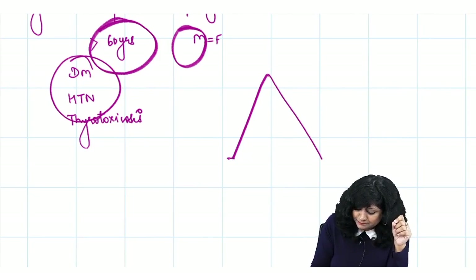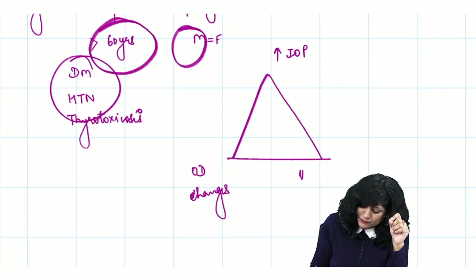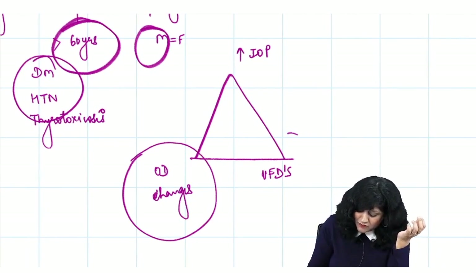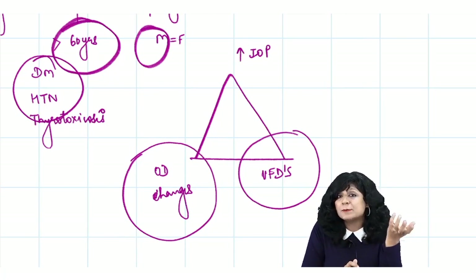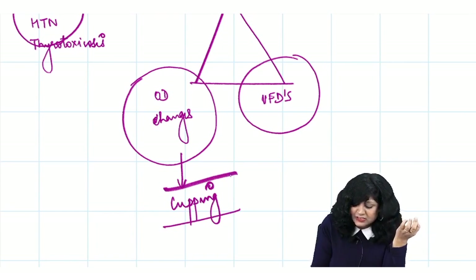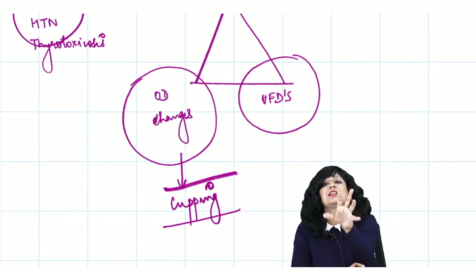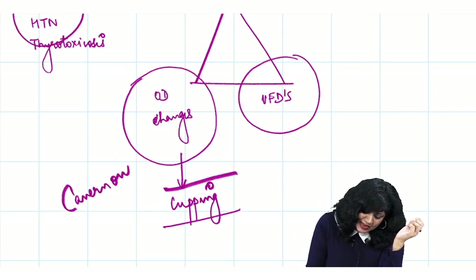The diagnostic triad for primary open angle glaucoma consists of raised intraocular pressure, optic disc changes, and visual field effects. Though intraocular pressure is not mentioned here, optic disc changes and visual field effects are both given. The most important optic disc change is cupping — a very specific sign of glaucoma — and the type of optic atrophy seen is cavernous optic atrophy.